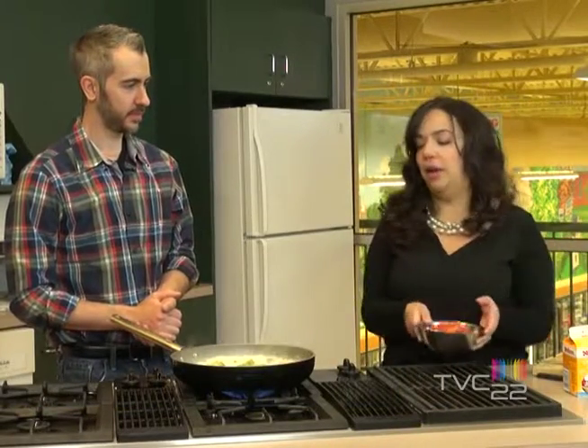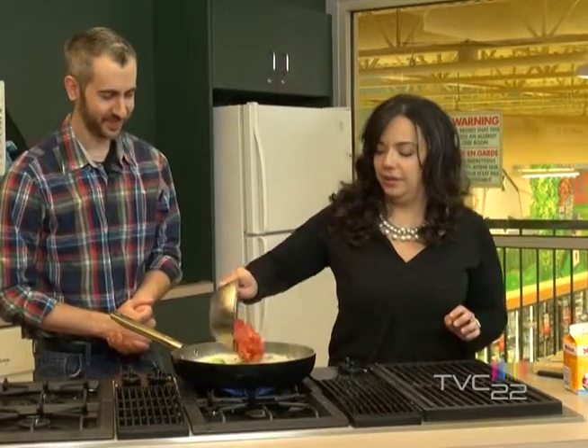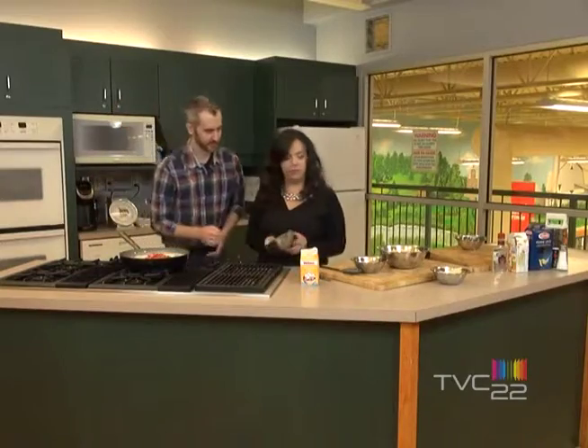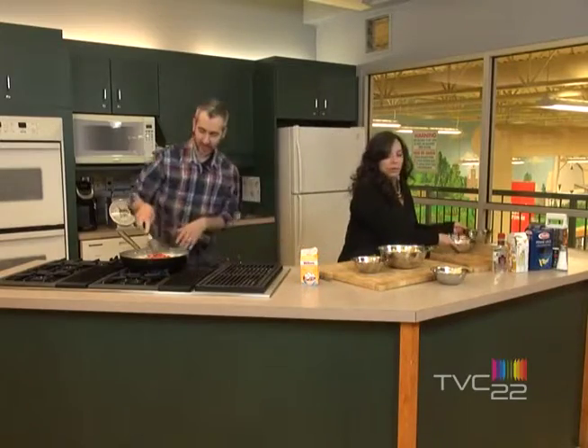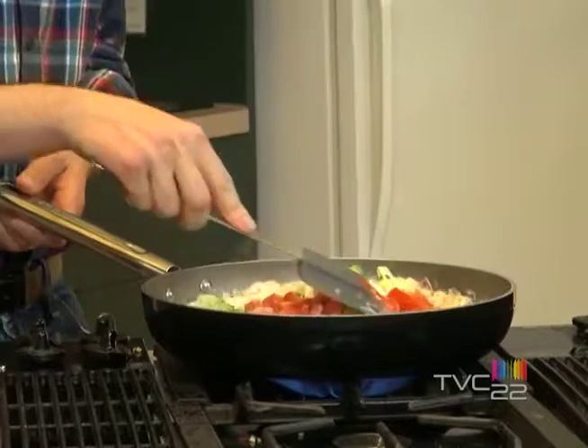I think soon we'll be ready to add the tomatoes — soon means right now. Perfect, go ahead. With the tomatoes, it will give the sauce a red color, and that's what we're looking for.